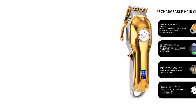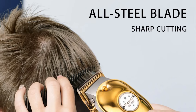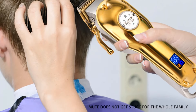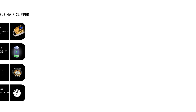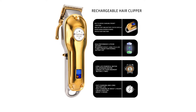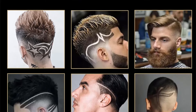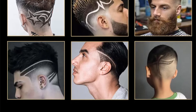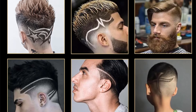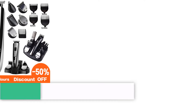Users can adjust the cutting length by changing nozzles, with 3 to 4 included in the package. The trimmer is suitable for various purposes including the bikini area, beard and mustache, body hair, eyebrows, and head hair, making it a versatile grooming tool. With dimensions of 16 x 24 x 8 cm and a metal construction, the Kemi KM1986 is certified and originates from mainland China, ensuring quality and reliability in hair trimming.